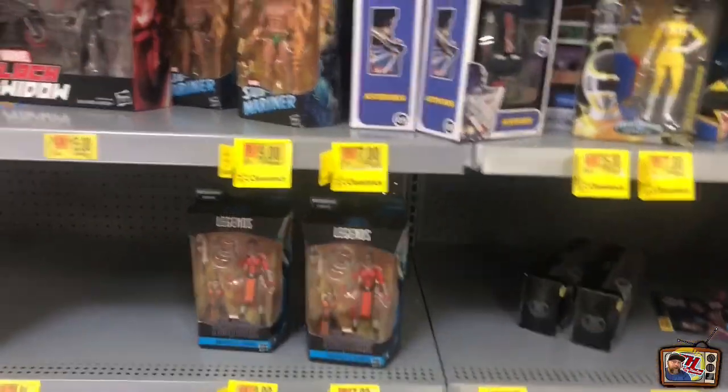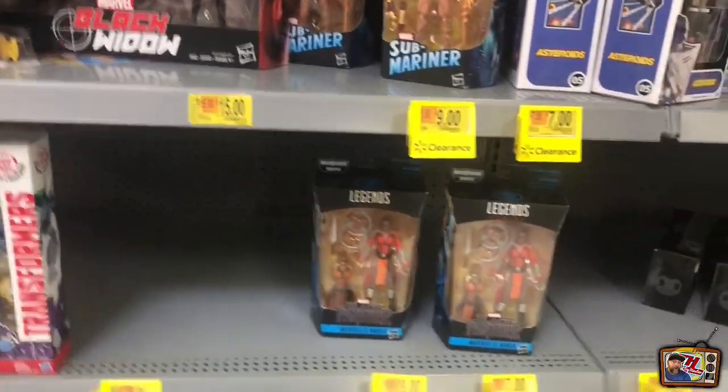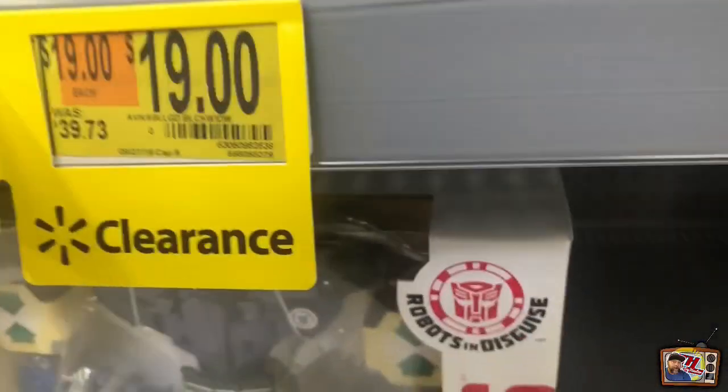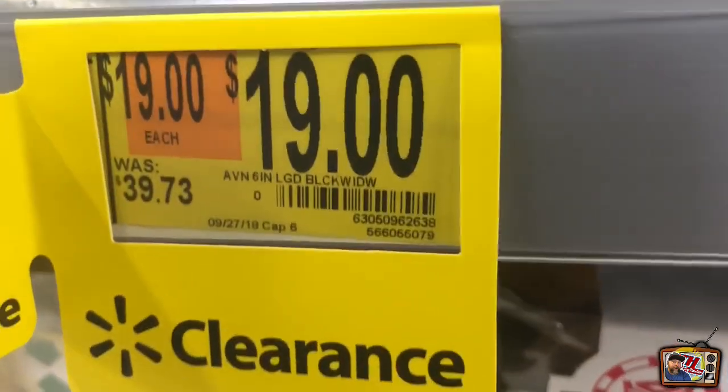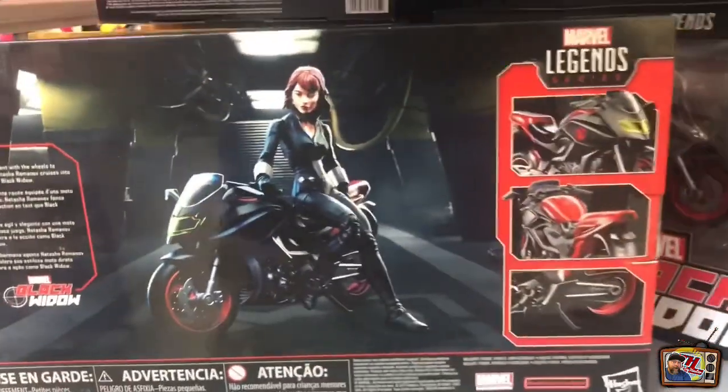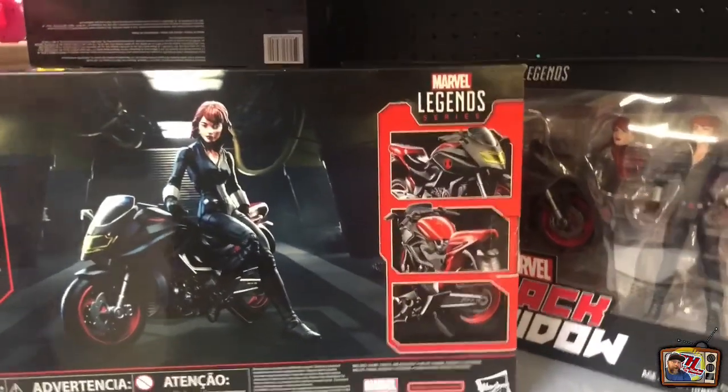Some Transformers on clearance, so it's nice to start seeing them clearance up. I'm sure now that the holidays are coming, they're making room. For the Black Widow - I'm not as crazy about this one, but if I find Ghost Rider, I'm definitely going to take him. This one's nice though - I'm sure there's people that will dig this figure.